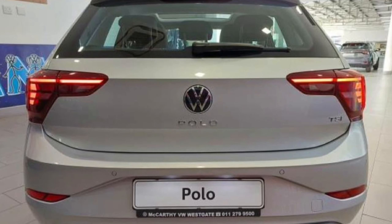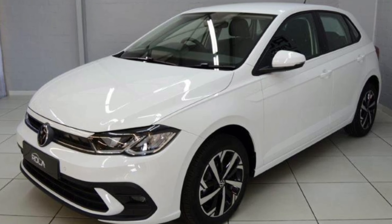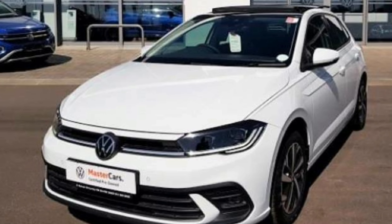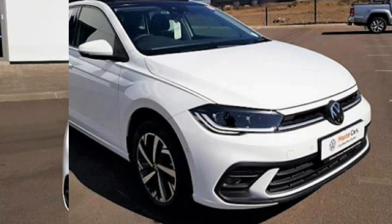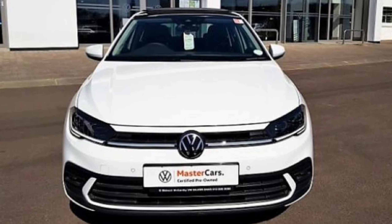At the front, the Life gets LED lights as standard, which is really impressive. For 16,400 rands extra, you can upgrade to Matrix LED lights, which make the car look even better.